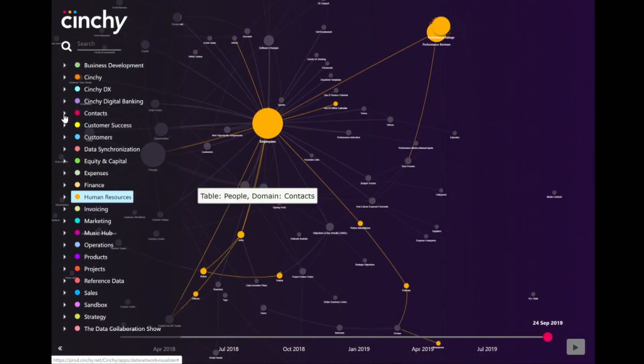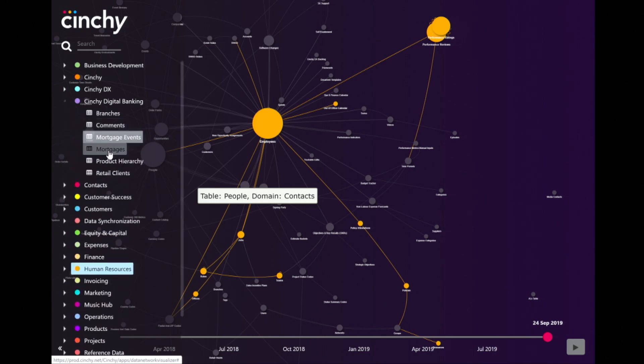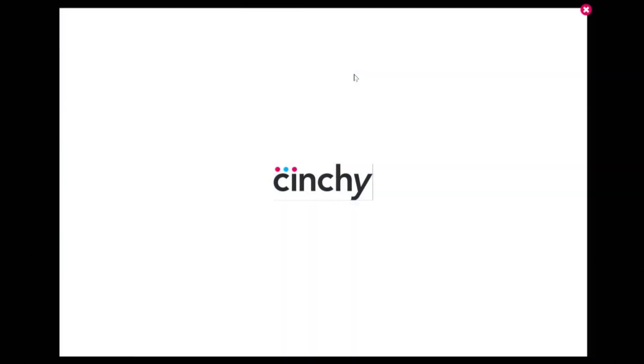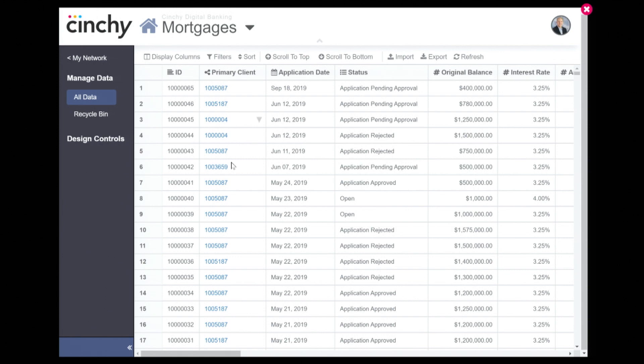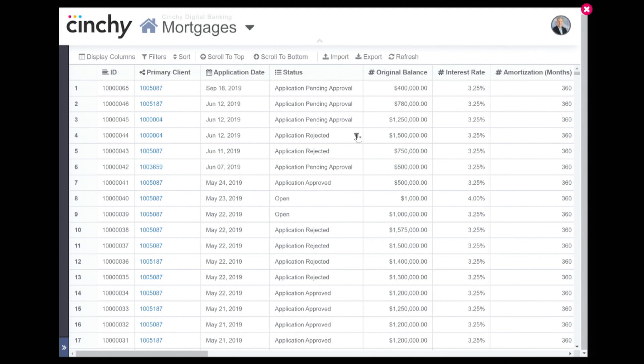As an authorized user, I can view and even change data. Unlike a read-only data lake or data warehouse, Cinchy can act as the system of record for all new data — you don't need to stand up a new data silo. And for existing data, it's really easy to plug in your existing data from your existing systems to the network without any coding or complex integration.